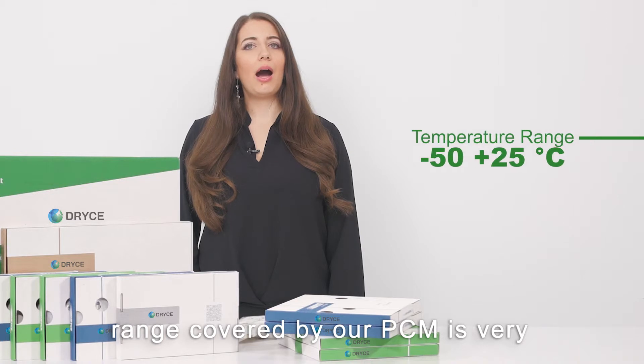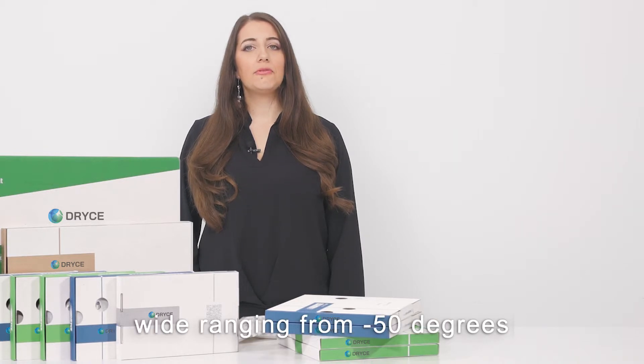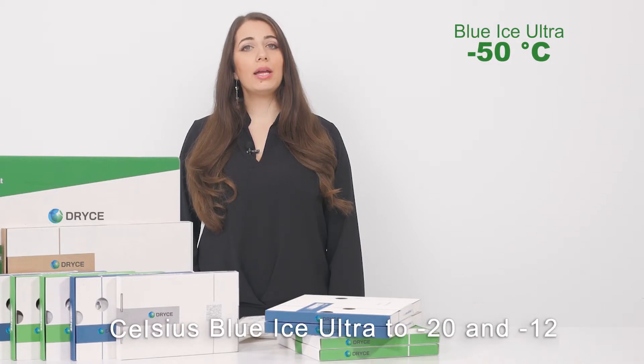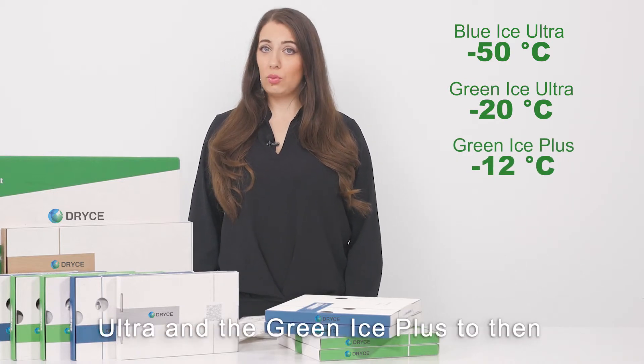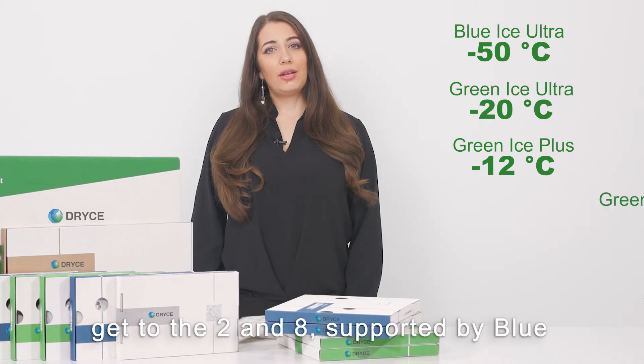The temperature range covered by our PCM is very wide, ranging from minus 50 degrees Celsius — blue ice ultra — to minus 20 and minus 12, covered respectively by the green ice ultra and the green ice plus,